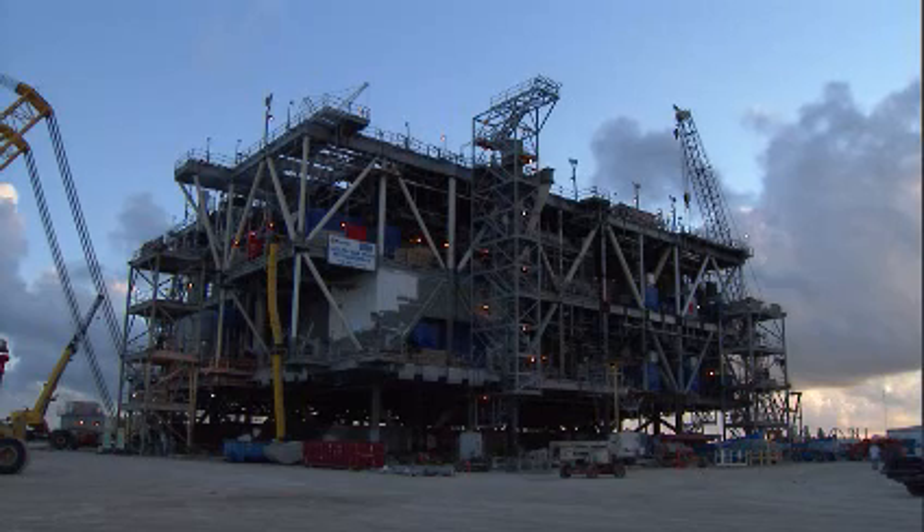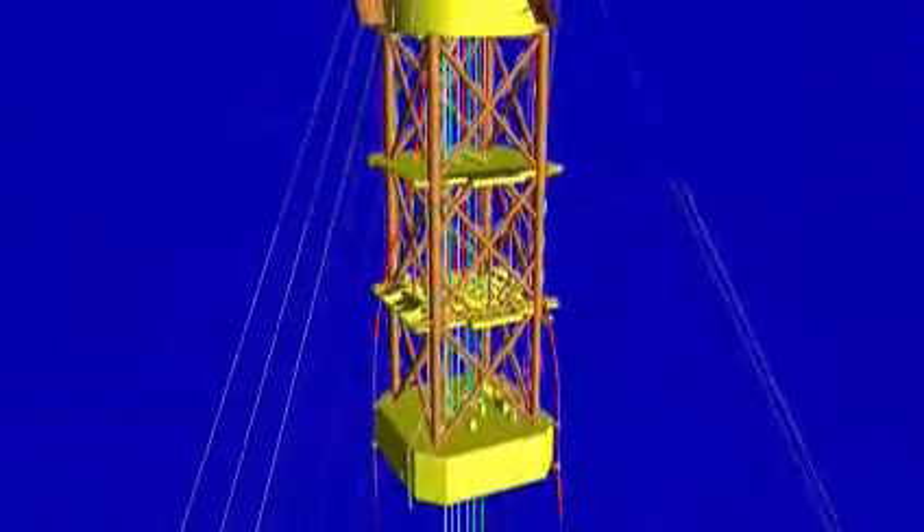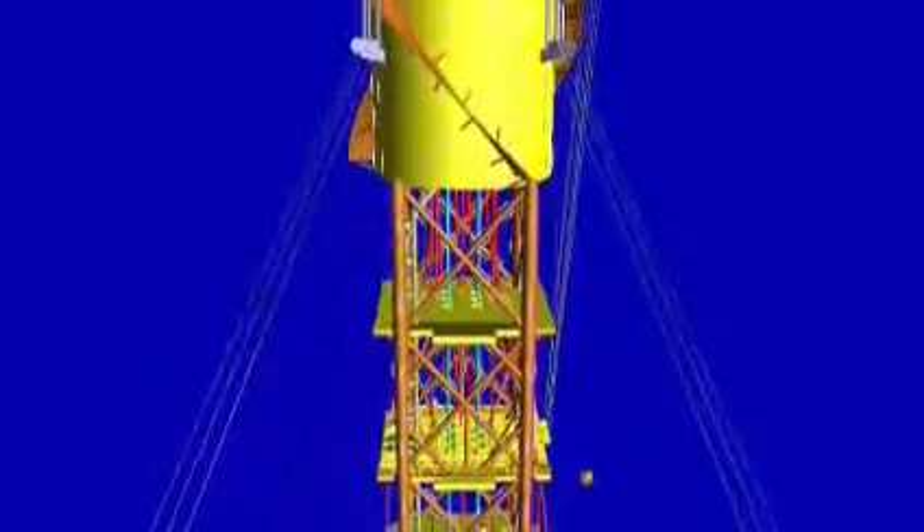Back at Ingleside on the Texas coast, workers are finishing the Top Sides production module for setting atop the spar in early 2009. The Top Sides will turn the anchored spar into a small manufacturing town in the remote southern reaches of the Gulf — a self-contained facility with its own power generation.